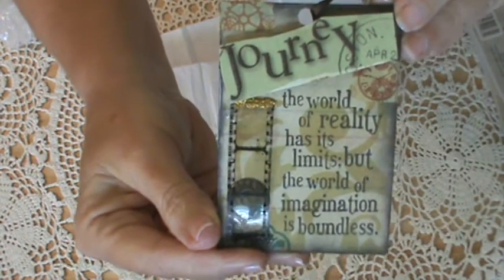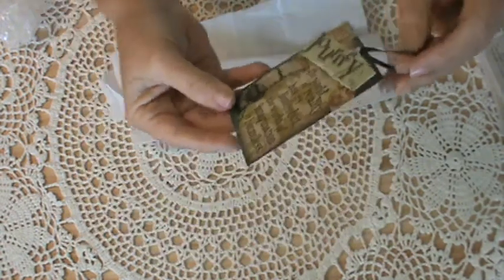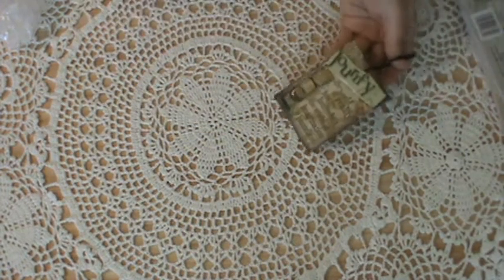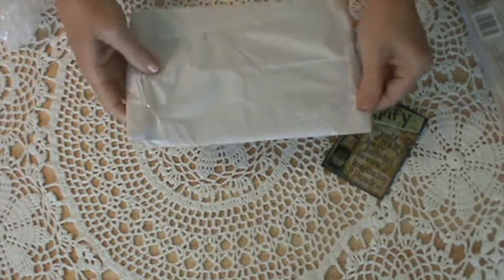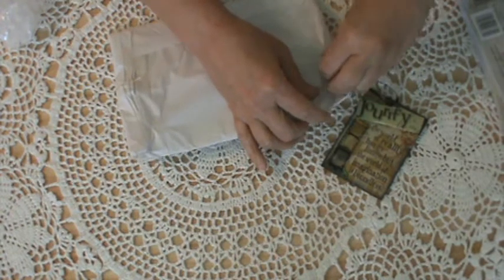I'll put the link to Tina's YouTube channel below so that for those of you that might not know her, you can go over and check her out. That's the ATC card and it's just lovely. Then Tina did a banner, which will give her two more chances.